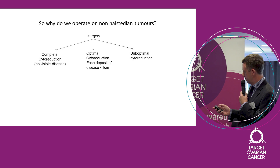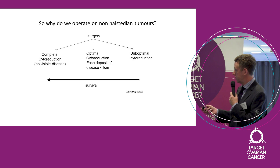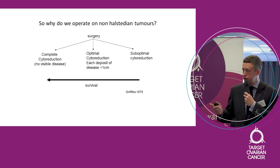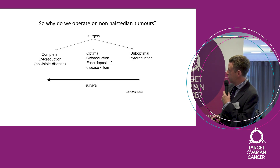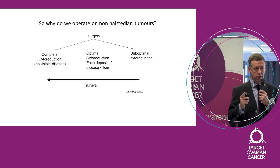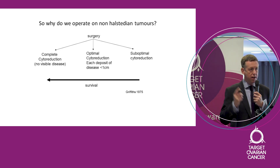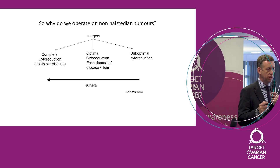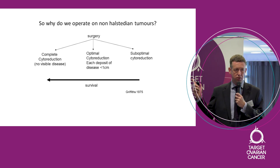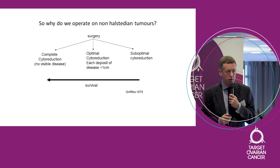Way back in 1975, a chap called Griffiths observed that patients who were completely cytoreduced did better in terms of overall survival than those in the middle group, who did better than the suboptimally cytoreduced group. That observation has been seen in every single series ever examined. I looked at my own data yesterday for the last four years, and I can show you that pattern: if you get completely cytoreduced, survival is always better than if disease is left behind.